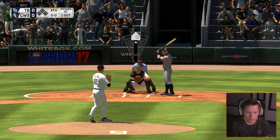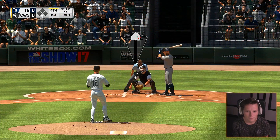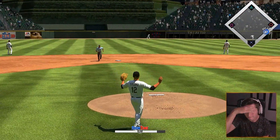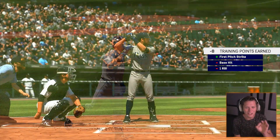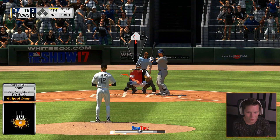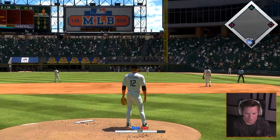Evan Longoria racks up a swinging strikeout on the breaking ball. Evan Longoria — any relation to Eva Longoria? He's at the plate now and takes it — oh, he crushed that! Swing and a high drive to right center field and goodbye. One home run, it's gonna be fine, it's alright.